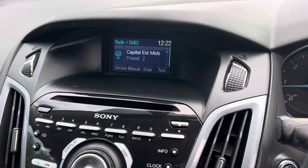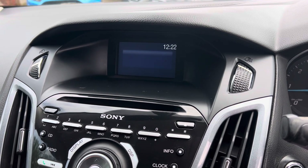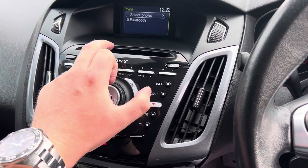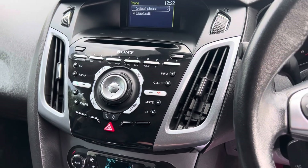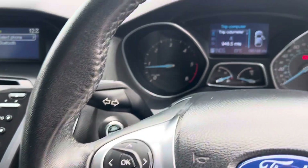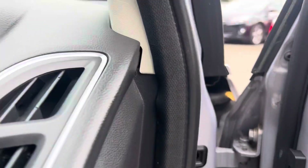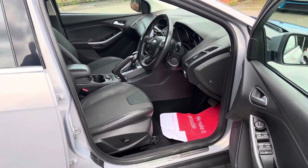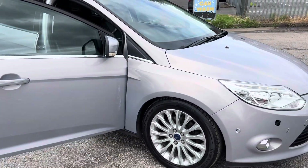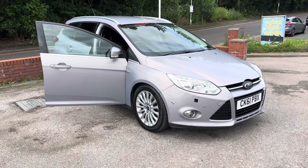It's got climate control, aka air conditioning, which blows nice and cold. DAB radio as well as FM, plus Bluetooth audio and aux connectivity. Being the Titanium spec, you've also got the Sony sound system, and as mentioned, park assist and parking sensors. The mileage is 85,189 miles — it's a really nice car and a bargain as a cat N. If you have any questions about the car, finance, or warranties, please give us a call. Thank you very much for watching.